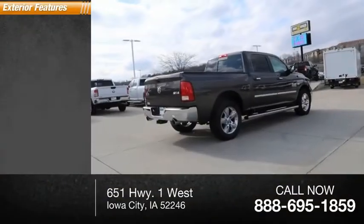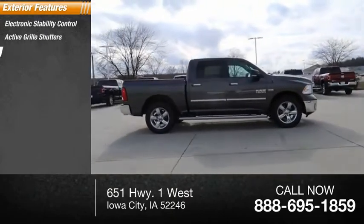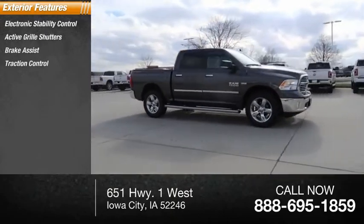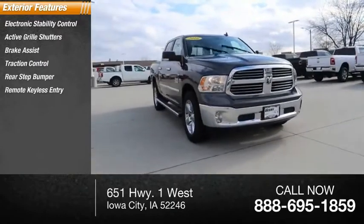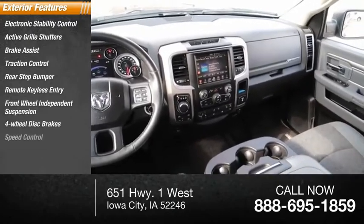Here are some of this vehicle's great options: electronic stability control, active grille shutters, brake assist, traction control, rear step bumper, remote keyless entry, front wheel independent suspension, 4-wheel disc brakes, speed control.